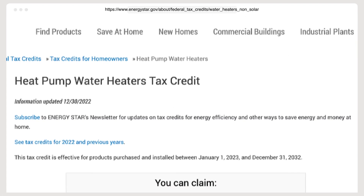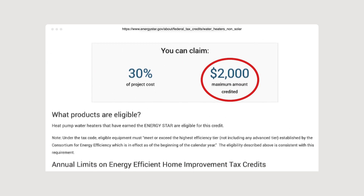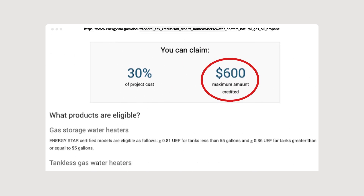Up to a $2,000 federal tax credit for a heat pump water heater installation. Up to a $600 federal tax credit for a high-efficiency gas water heater installation.